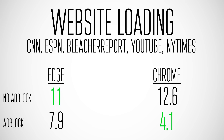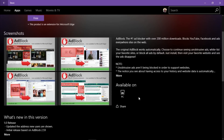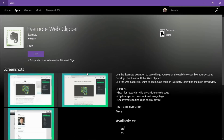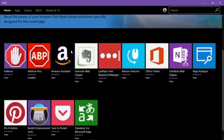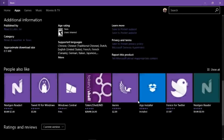Extensions in Edge are here in the anniversary update but are very limited — there are only about 15 so far. The important ones are there, like Evernote Clipper, Ad Block Plus, and Ad Block itself, which is great to see. But Chrome has hundreds of thousands of extensions, tens of thousands of apps and themes. Edge only has light and dark themes, so in terms of customizability Chrome is still far superior.